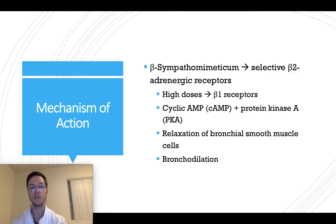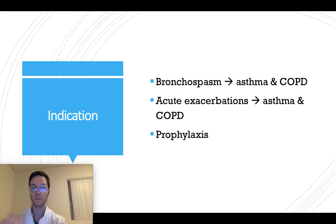When it binds to beta-2 receptors, it leads to an increase in cyclic AMP and protein kinase A. Both lead to the relaxation of the bronchial smooth muscle cells in your lungs, which leads to bronchodilation, making it easier for you to inhale and exhale — so it decreases breathlessness.